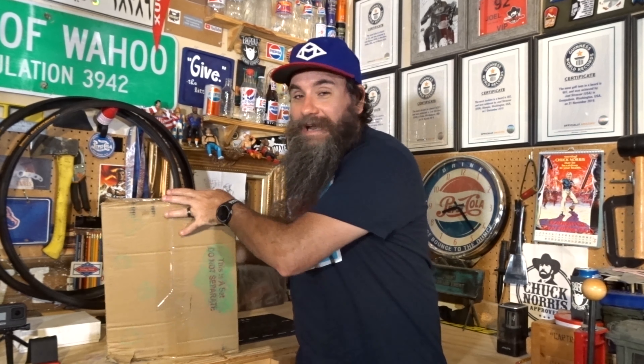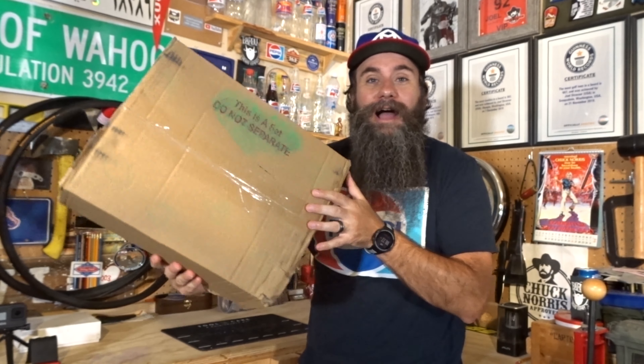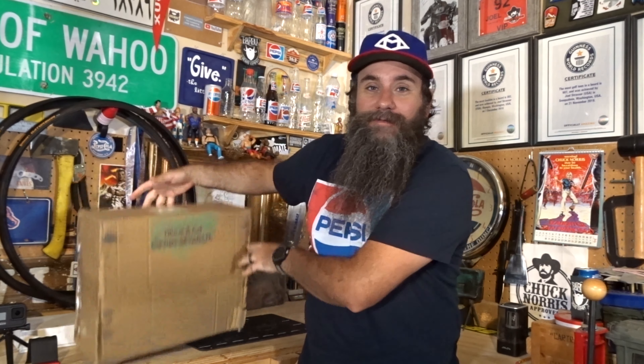Hello gents! Today I got a different kind of video for you. I won an awesome giveaway and I'm so excited to open this up. I won a customized pair of Nike Air Force One shoes from a fella by the name of Peyton Fisher.